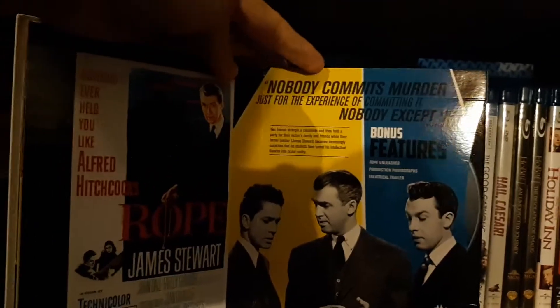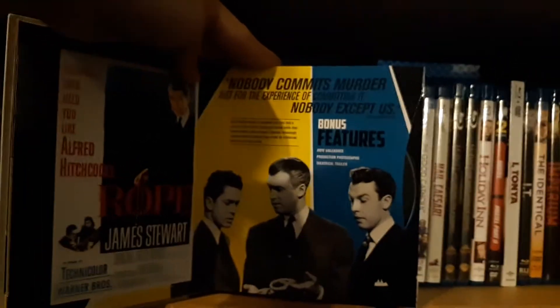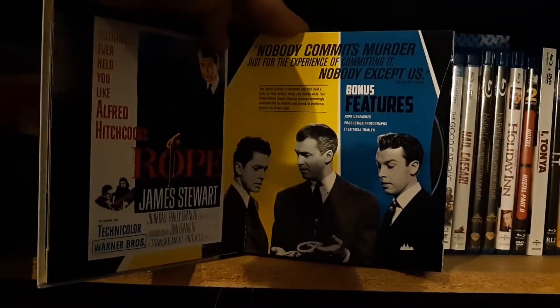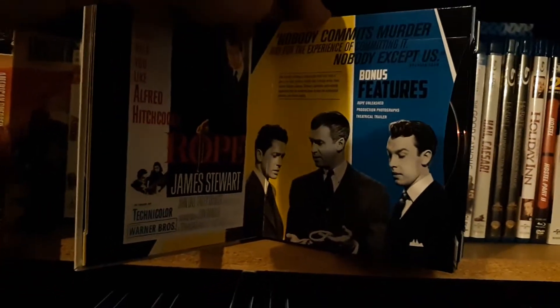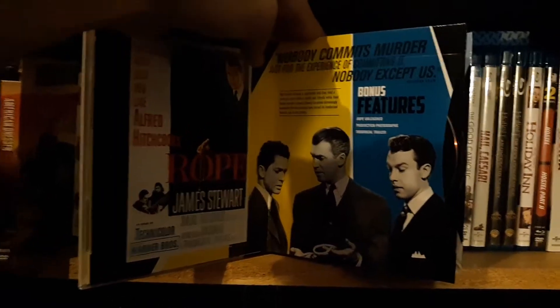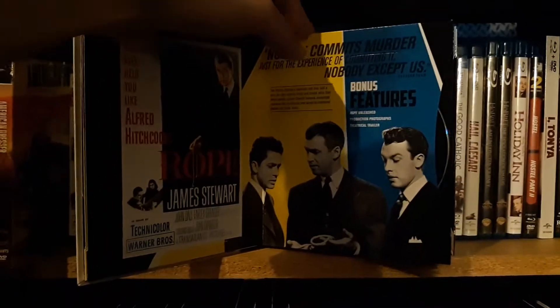Rope. I'm excited to see Rope. I've been told by Ryan Shadaway to start with the Jimmy Stewart Alfred Hitchcock movies. But I don't think I'm going to follow his advice — I think I'm just going to go with how they are in this set.